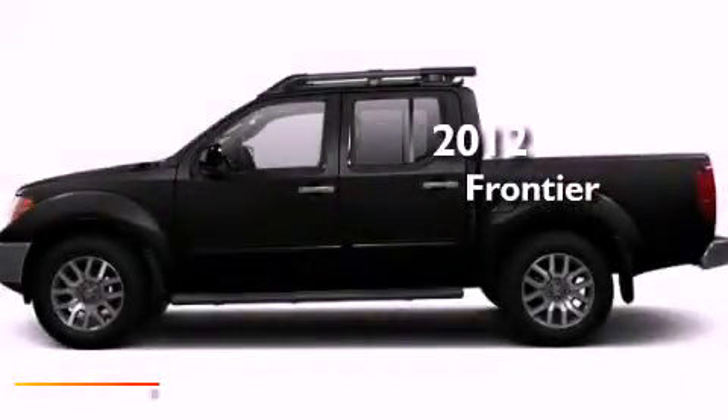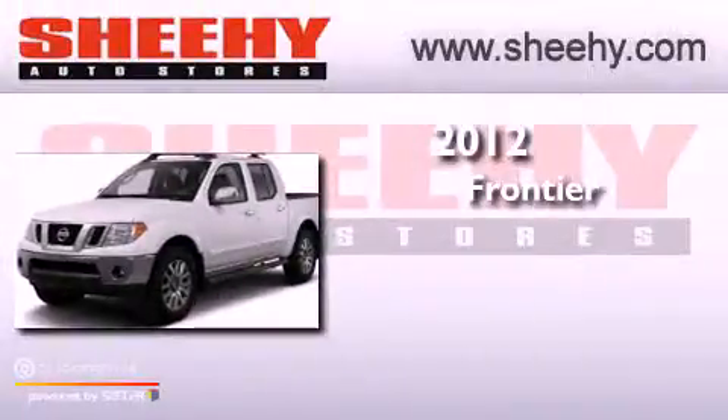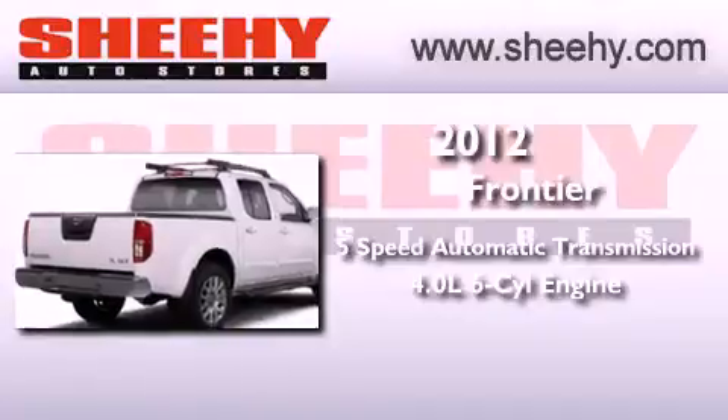This is a brand new 2012 Nissan Frontier. This truck has a five-speed automatic transmission and a 4.0 liter V6.